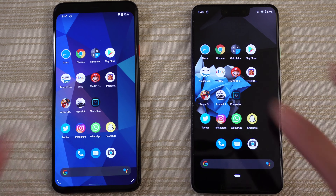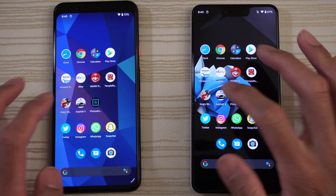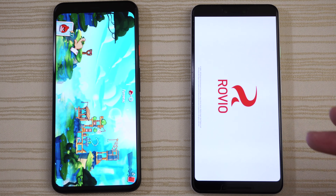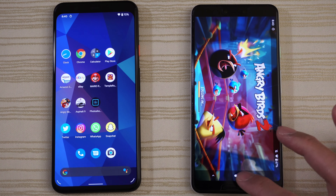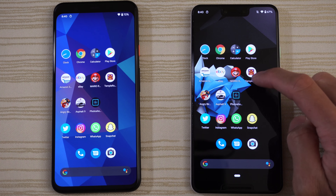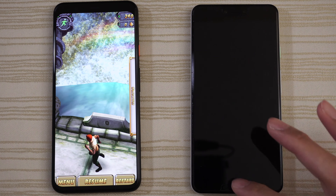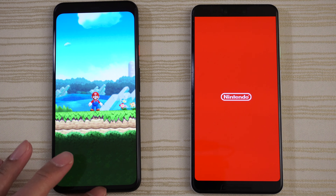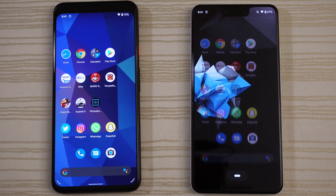Looking good so far on both phones. Asphalt is still there. Angry Birds 2 — and as you can see the Pixel 4 XL is already reloading. Starting up and logging in — reloading Angry Birds 2. From this point on, will the 3 XL reload Temple Run, Mario Run and all these other apps? It is reloading Temple Run and then Mario Run. Good to go on the Pixel 4. However on the 3 XL, it is reloading the game.